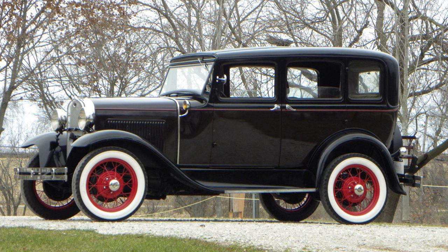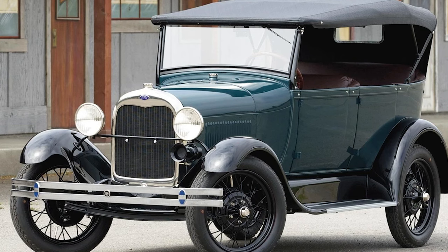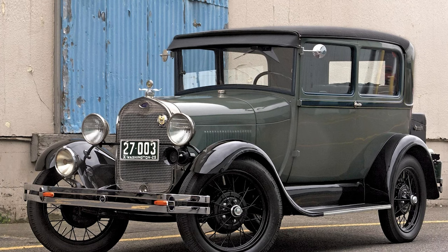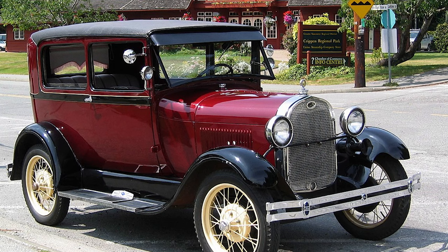Over its production span from 1927 to 1931, the Model A underwent subtle changes responding to feedback and emerging trends. Upgrades such as the introduction of the more powerful Model AA truck, and the availability of features like the indomitable rumble seat, ensured that the Model A stayed relevant and desirable.